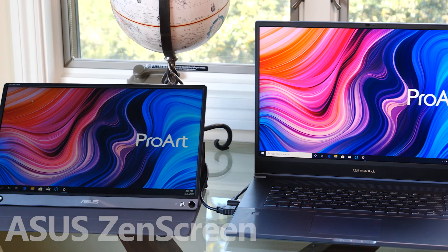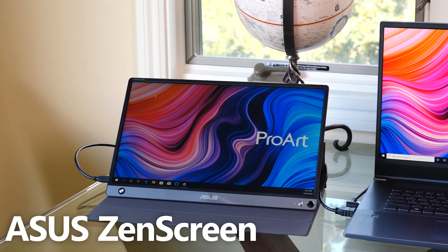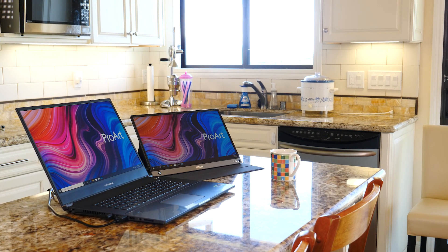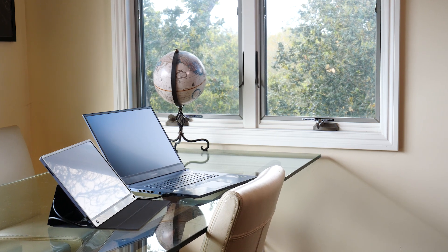However, if you want to maximize your productivity, you may want to consider a second display. With the ZenScreen, you can keep an eye on your email, reference material, or just other work without eclipsing your important creative process. Together, the laptop and the portable display give you professional-grade performance in a package that's easy to set up anywhere.